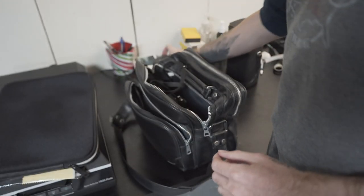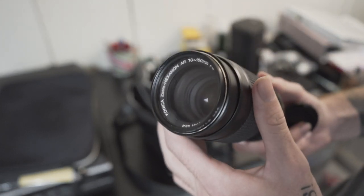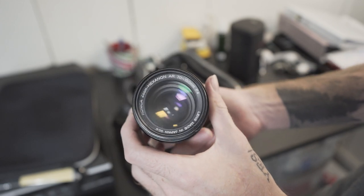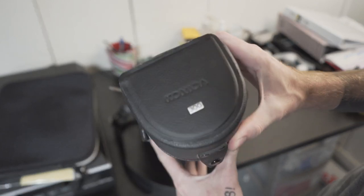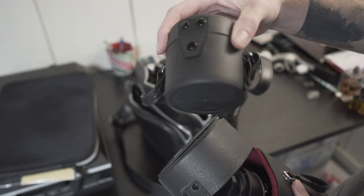We also have the 70-150mm, which I think will be an interesting lens to use. Again it has a UV filter on it so the lens has been kept very clean. These are all the Hexanon AR mount lenses. I don't know much about them but from the research I've done people really like using these on digital cameras. I found the 28mm for about $45 on eBay and the 70-150mm was about $37, give or take.